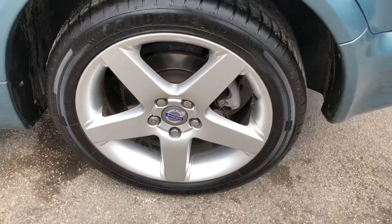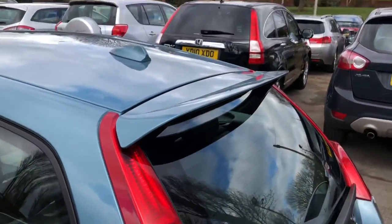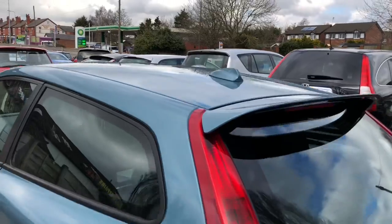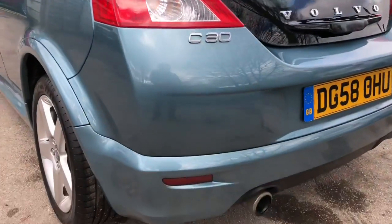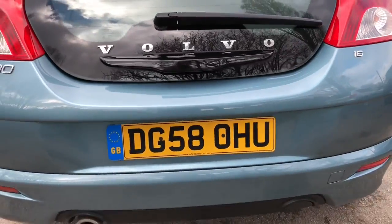As you'd expect from Volvo, one of the safest vehicles on the road — it achieved 5 stars as voted by Euro NCAP, thanks to its many airbags and safety features. This and all our vehicles are HPI checked and clear, meaning there's no finance, and it's never been written off or stolen.